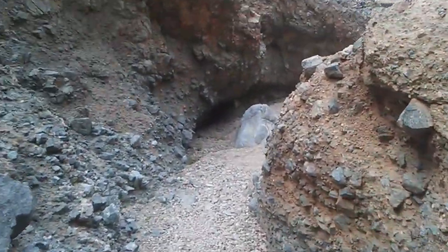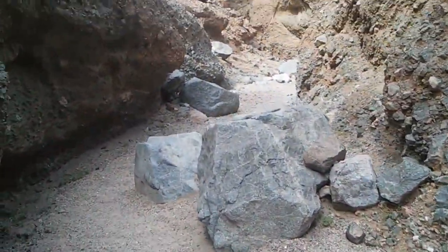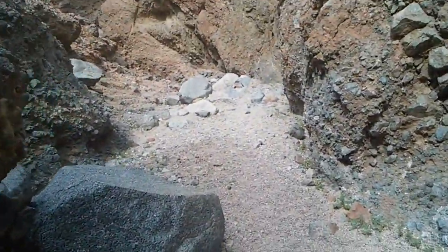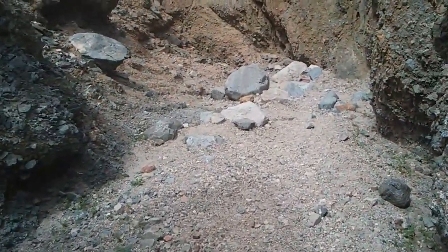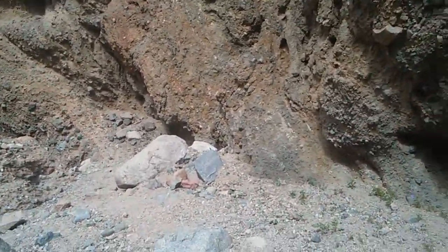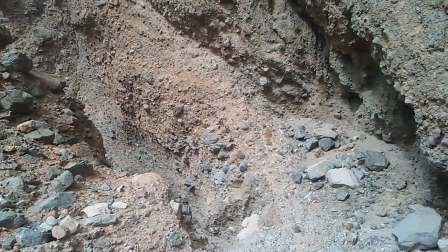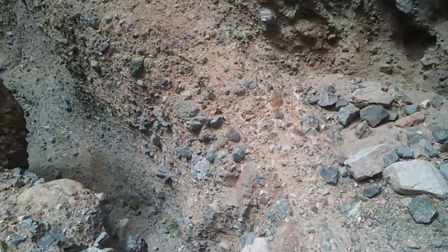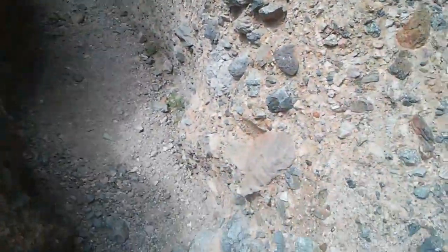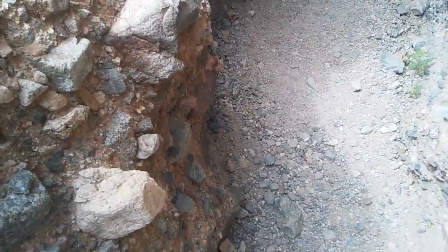Once inside the slot canyon it was a lot cooler, which was wonderful because I was beginning to get a little bit of heat exhaustion. You can usually tell this is happening because it's hot but you have goosebumps — it's a strange sensation. So I really paced myself and took a lot of drinks of water. It's recommended that you consume at least a gallon of water a day when you're in desert environments.